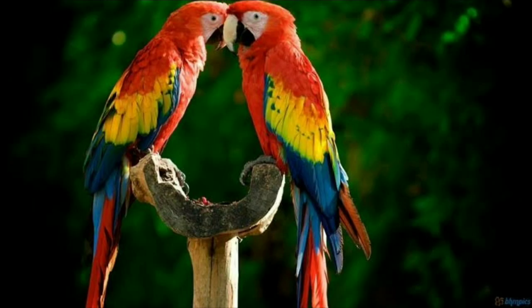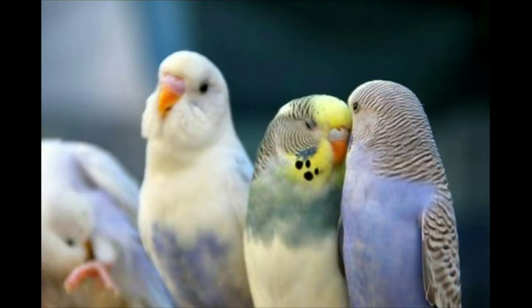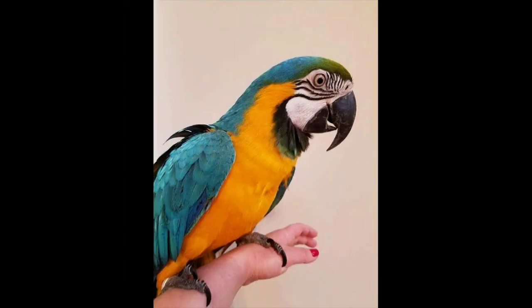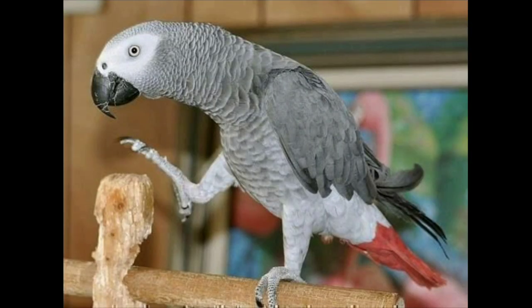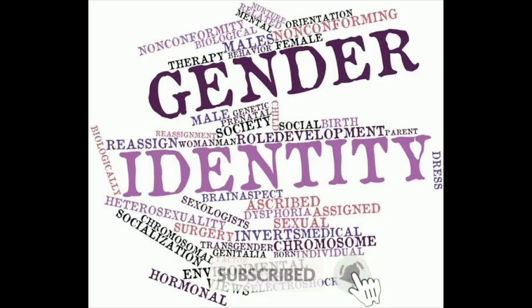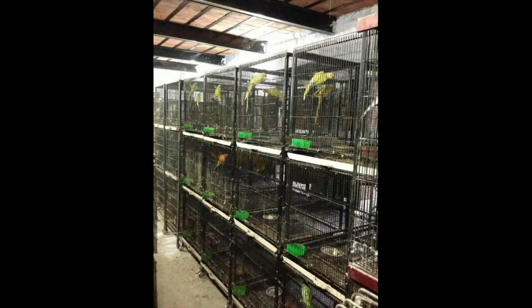Guys, let's talk about birds. They are basically birds. This is extraordinary — they are also birds. They are in the best of birds.